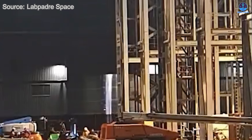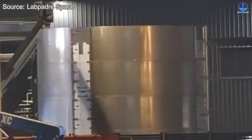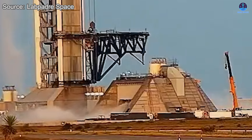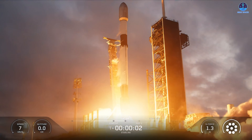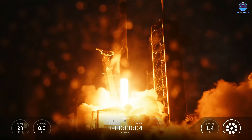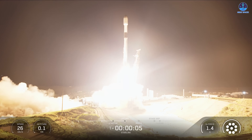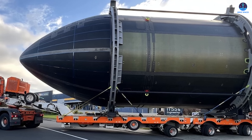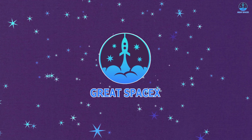Non-stop progress continues. SpaceX is accelerating production of the B19 stack, aiming to complete it within the next few weeks, and the path toward Flight 12 is becoming increasingly clear. Preparations at the launch pad are also moving forward. SpaceX has also achieved new records in both launch cadence and booster reuse. Rocket Lab has announced new developments on the Hungry Hippo system for its Neutron rocket.